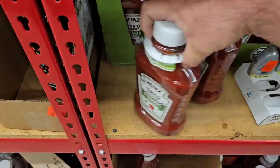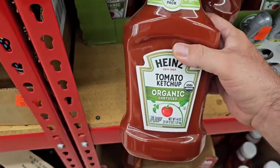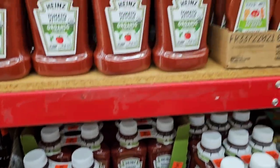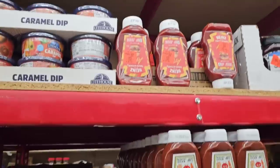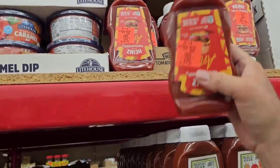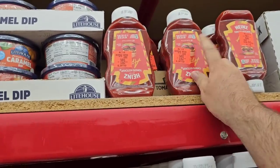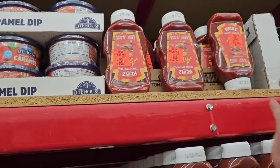Found this big thing of organic Heinz ketchup — 44 ounces, two of them for $5.99. And they've got the regular Heinz too — 20 ounces for $1.79. That's an okay price, all considering.